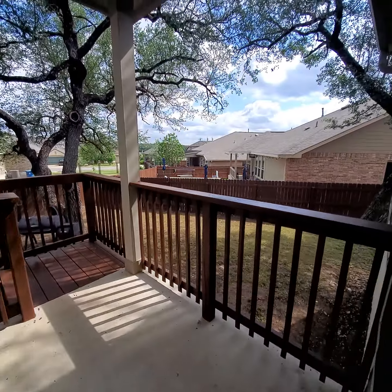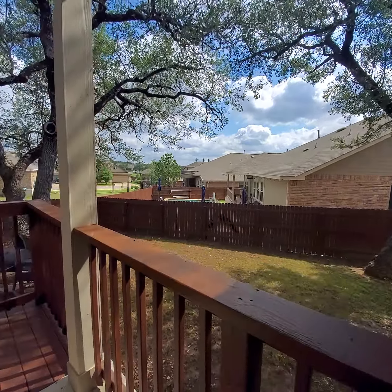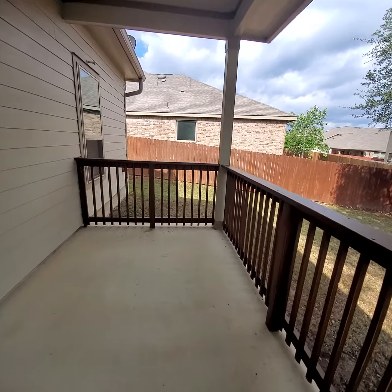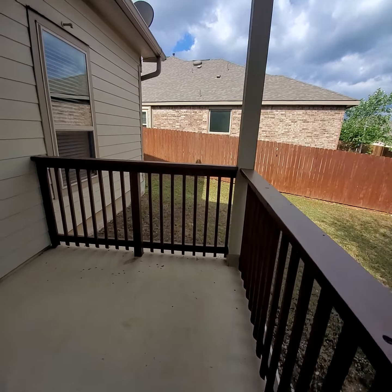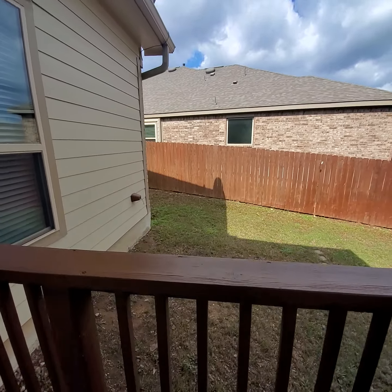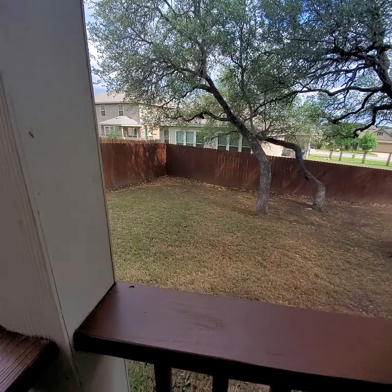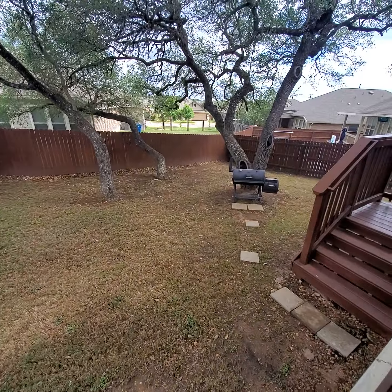And here's the patio. You're up on a little bit of a hill, so it slopes down a little bit. But that's good — when it rains, that's great drainage. That way it goes away from your property, not into your property.